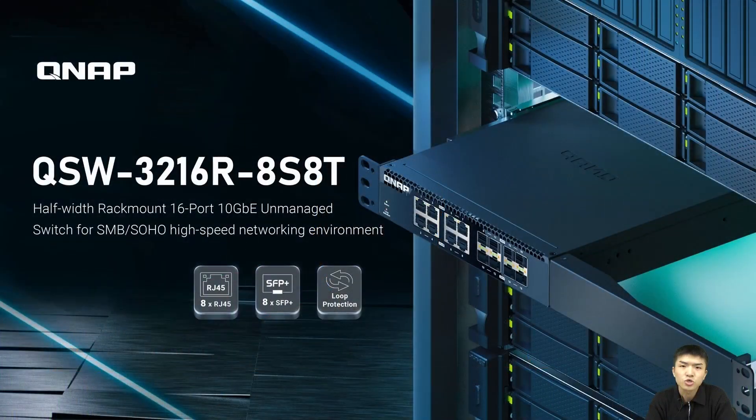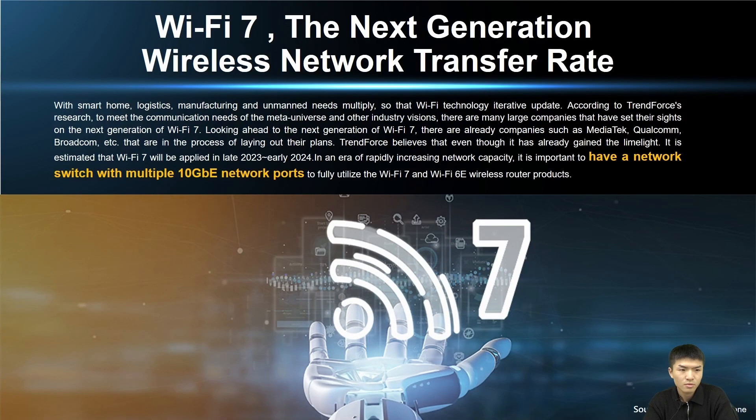Hello, I'm Chris Zhang, Product Manager at QNAP. Today I'm going to introduce the new half-width rack mount 16-port 10GbE unmanaged switch QSW-3216R-8SAT, with smart home, logistics, manufacturing, and unmanned needs in mind.